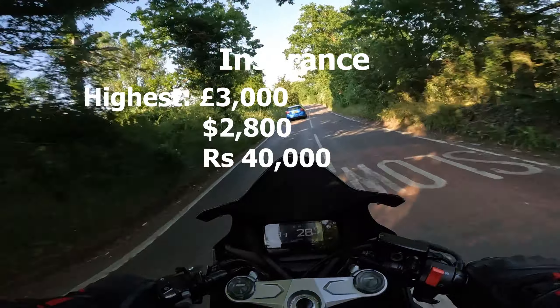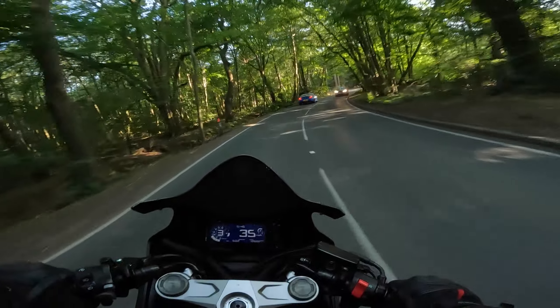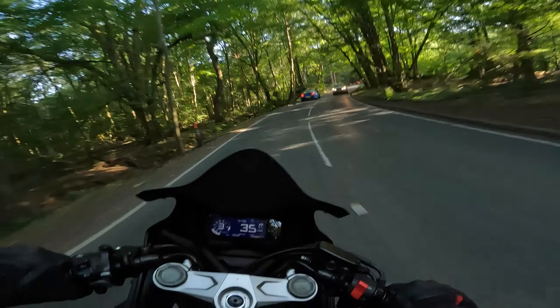Now let's move on to insurance. It depends on so many different things, but from my research it's a very big range. On the very low end — if you're a bit older, haven't had any accidents, and have a lot of no-claims — you can get insurance for about £400 a year. I wouldn't be surprised if some people got it lower than that. On the high end, if you're really young and just got your license, I've seen insurance for about £3,000 a year on this bike.